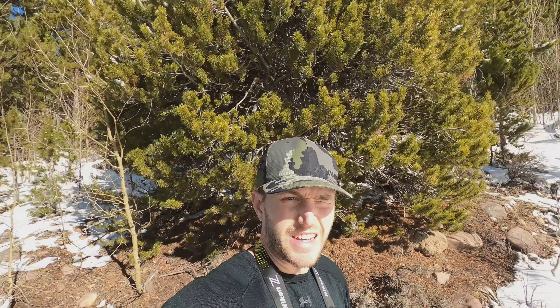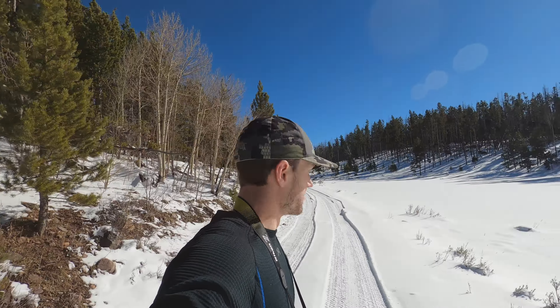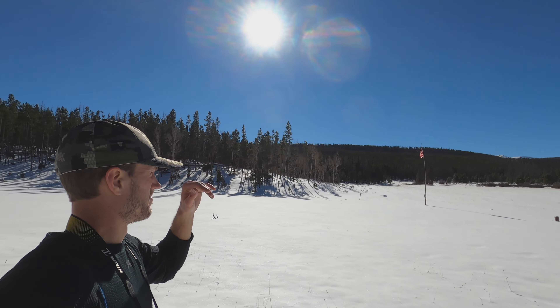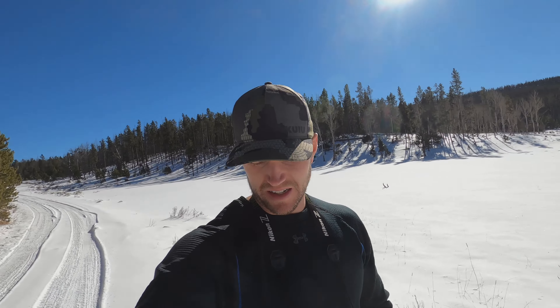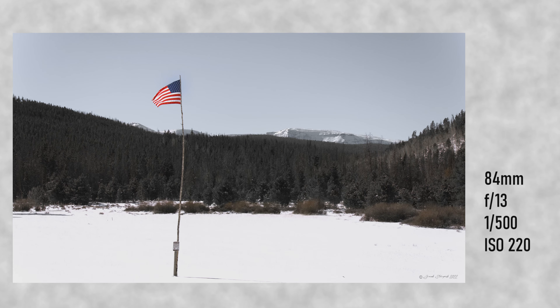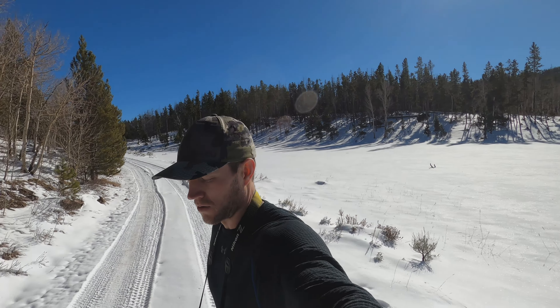I found kind of a cool little thing here — somebody put a flag on a post out here. It's pretty cool. I'm going to get some pictures of it; I can barely see it, it's so bright out here. That would have been cool at first light.